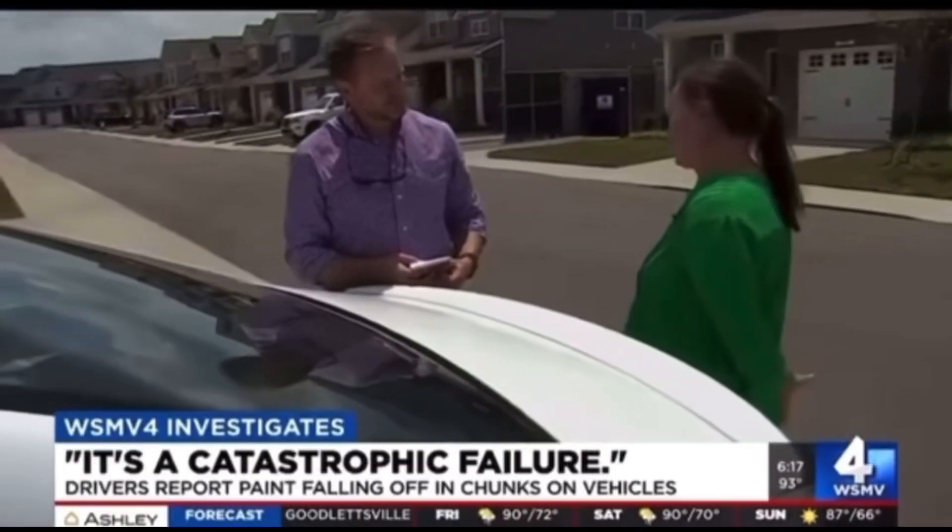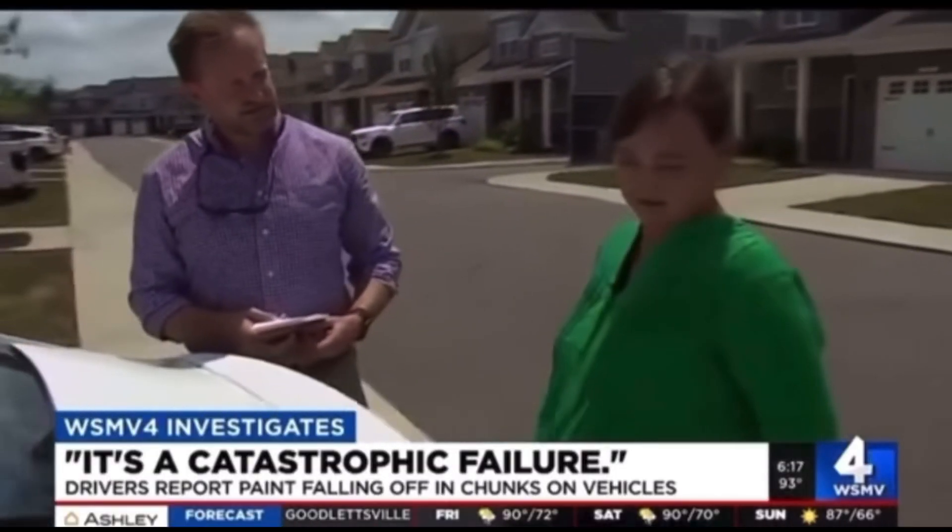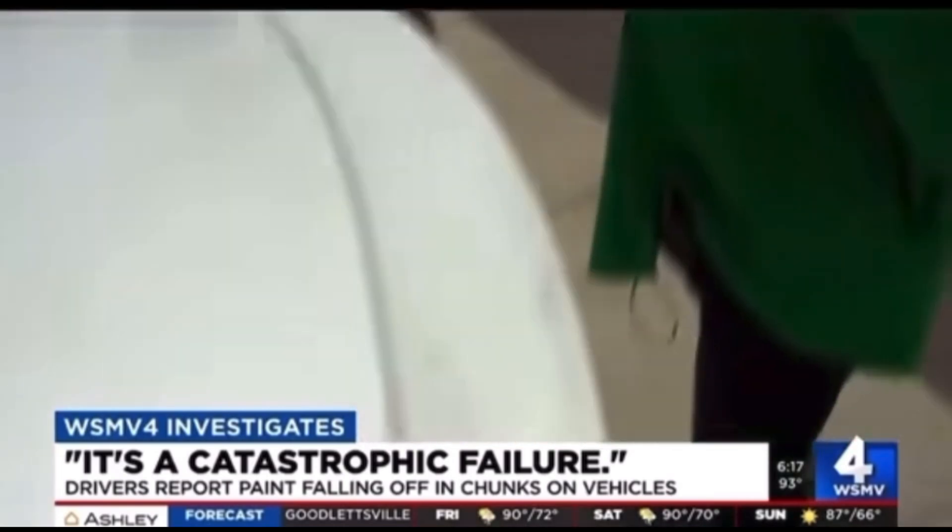Now the people who own these Hyundais are actually pretty mad at Hyundai and pretty sad and upset that their paint is chipping off. Just listen to what this customer had to say: 'I don't care what people think, but people are like, what's wrong with that car?'